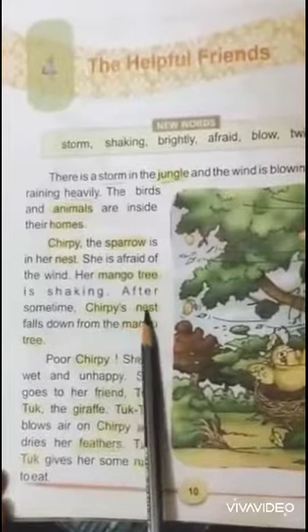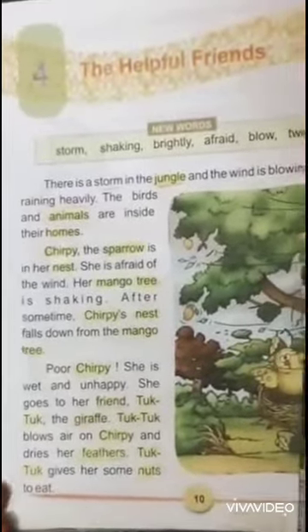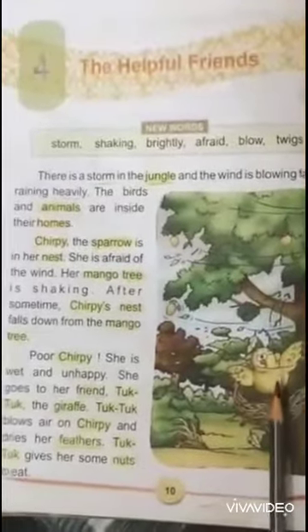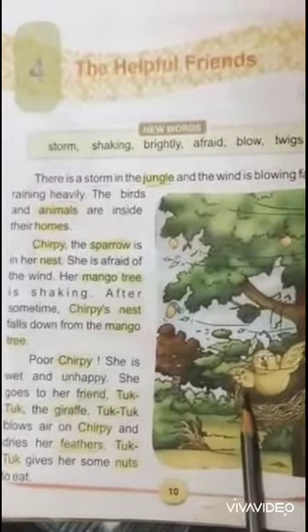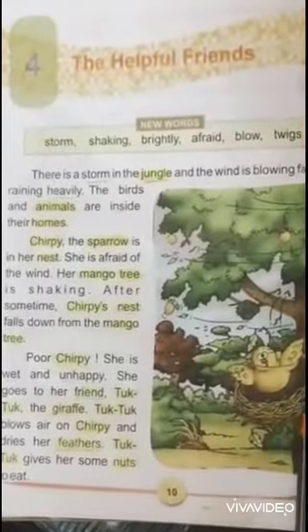After some time, Chirpy's nest falls down from the mango tree. Now look at the picture. Here the wind is blowing and Chirpy's nest has fallen down from the tree. This is her home. Like we live in our home, same way birds also make nests and it is called their home.